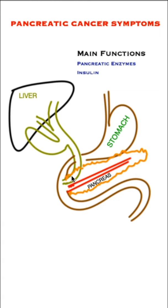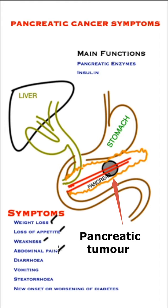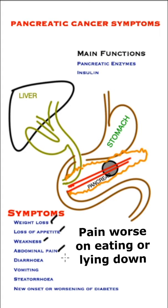Common symptoms are weight loss, loss of appetite, and weakness. Abdominal pain occurs fairly early on, even in small tumours. It is in the pit of the stomach and radiates through to the back and to the sides, with a deep gnawing visceral quality that steadily increases over the course of the illness.